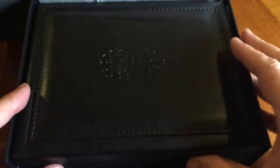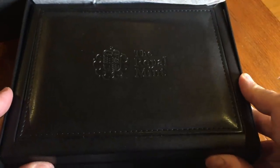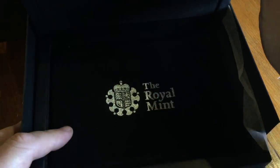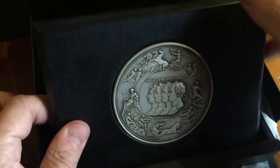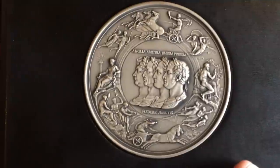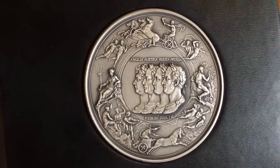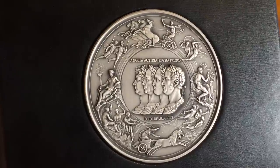Hi guys, it's Numistaka. Cast your mind back to 1815 and the Battle of Waterloo. It's fairly safe to say that you guys weren't there either. But in 2015 there was a celebration of the Battle of Waterloo, the 200th anniversary, and as part of that anniversary there were a number of coins and medals produced. I'm very lucky to have some of those with me today that came in for grading.